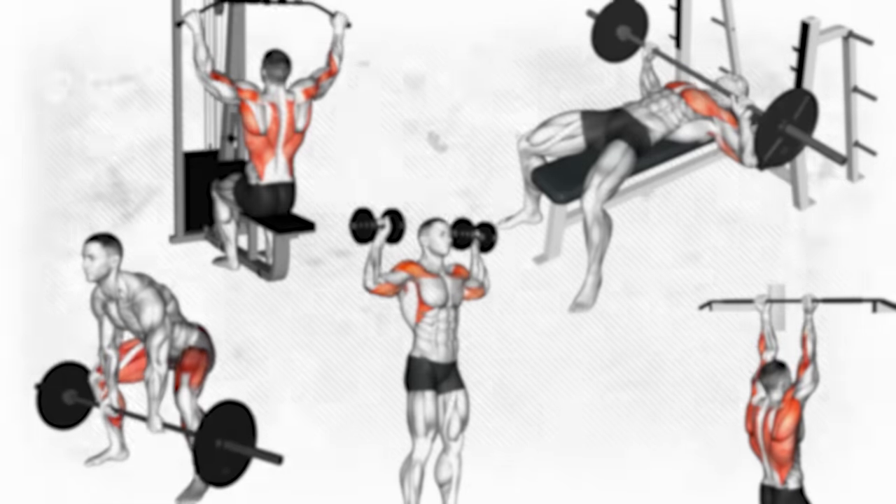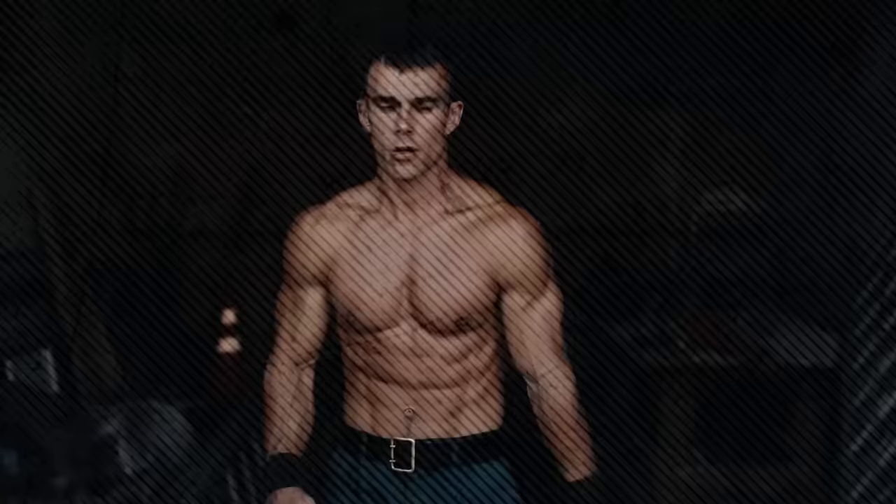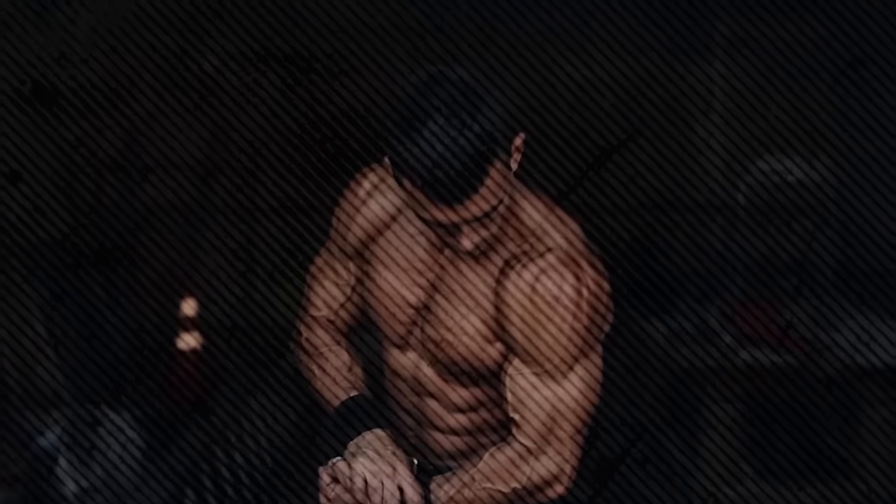Today, I'm going to show you five essential exercises that promise to give you that chiseled aesthetic physique that will put your body in the top 1% of all men.